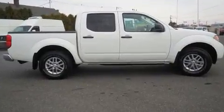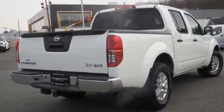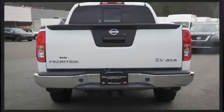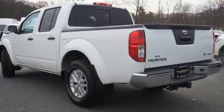Under the hood, you'll find a six-cylinder engine with more than 250 horsepower. And for added security, Dynamic Stability Control supplements the drivetrain. Four-wheel drive allows you to go places you've only imagined.